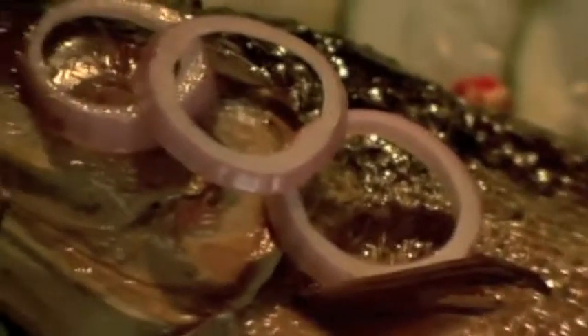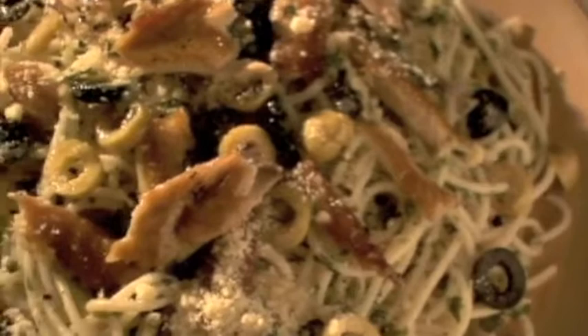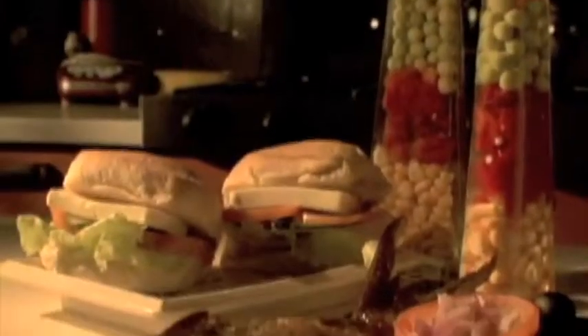Since our smoked bangus is already cooked, you can enjoy it with steamed or fried rice right out of the pack. You can also flake it for use in salads or pasta sauces, and it's terrific with pandesal and queso de bola.